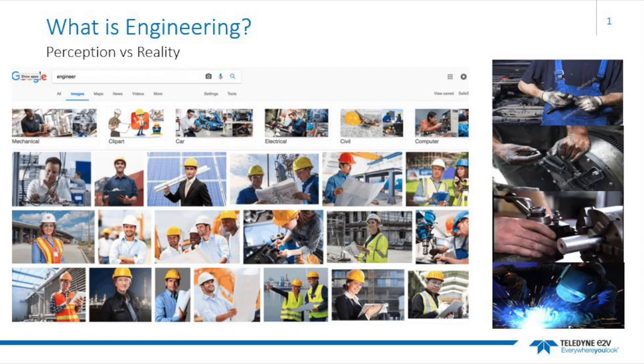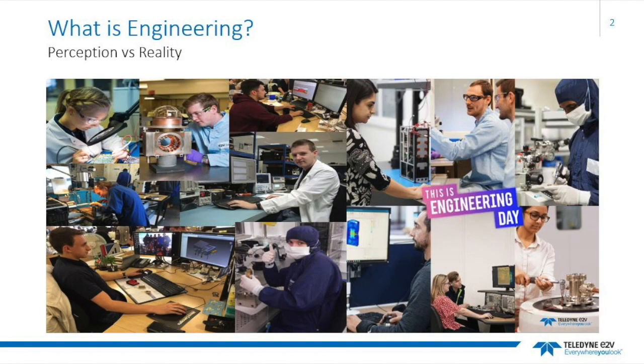There is a perception that engineering is stereotypically either a job where you wear a hard hat or get your hands dirty. Although this is sometimes the case, it is not all that should be depicted when visualising engineering. Tomorrow's Engineers defines engineering as people who use maths and science to turn ideas into reality.